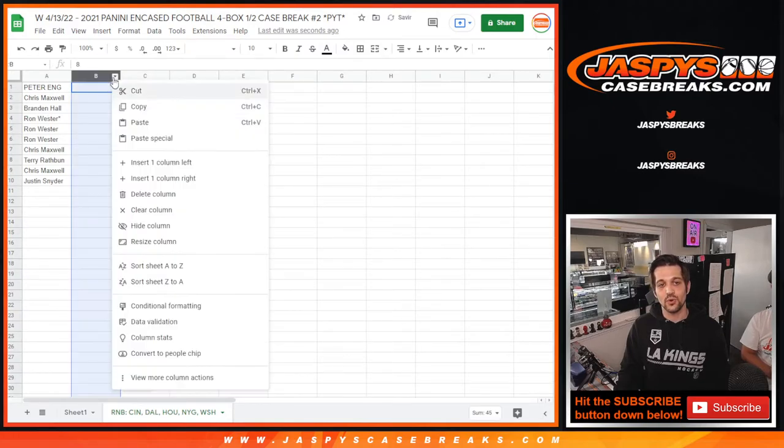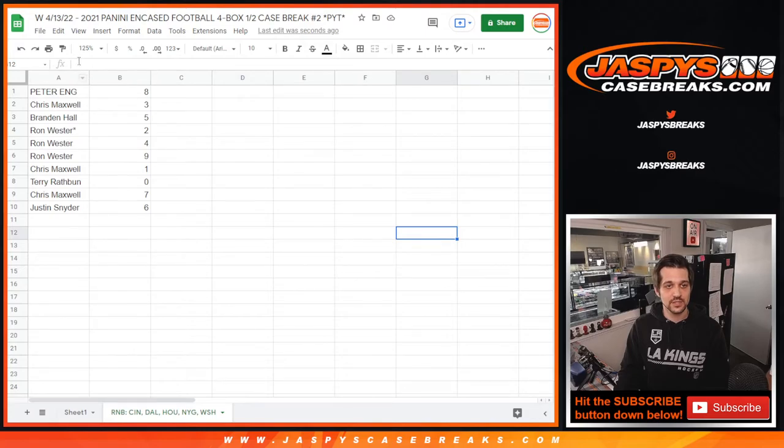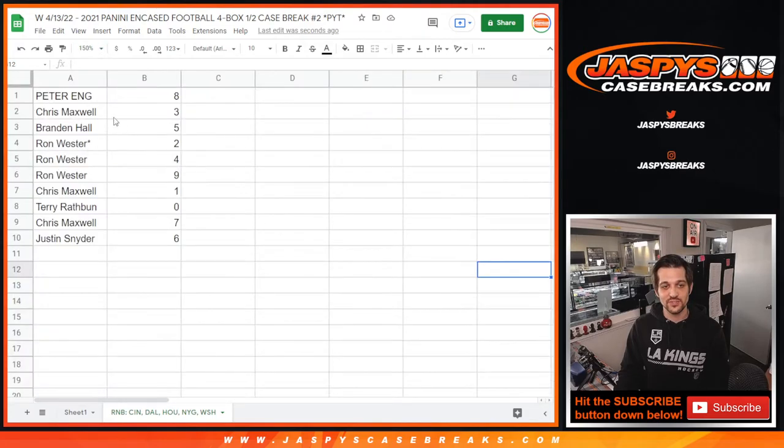Put that into the sheet in column B and we will sort numerically, expanding to 150 rows. Peter has number eight. Chris has number three. Brendan has five. Ron has two, four, and nine. Chris Maxwell has number one. Terry has zero. Chris has number seven. And Justin has number six.